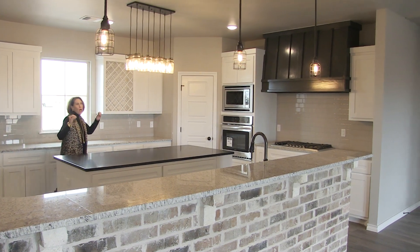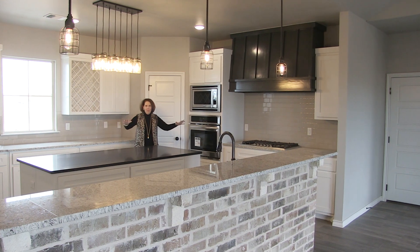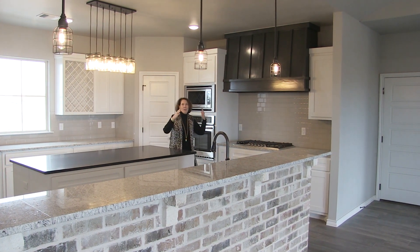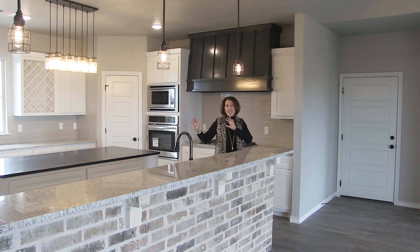There is no way you're not going to love this house. Best kitchen ever. And that's saying a lot about a builder that builds great kitchens, but this one is stellar.